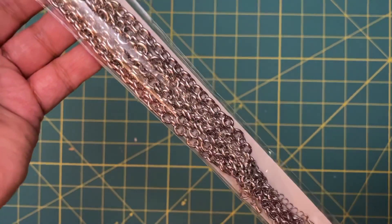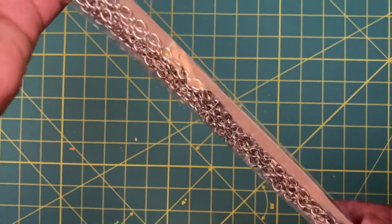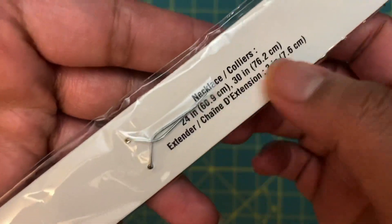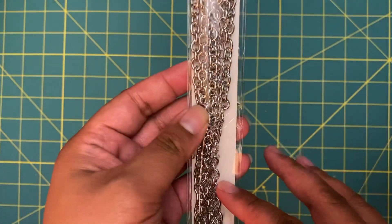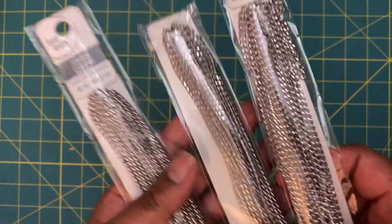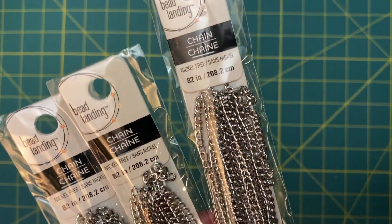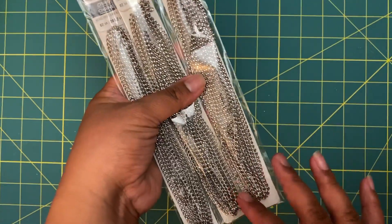I went to a different Michaels than I usually go to — I wanted to check if they had any clearance jewelry. I was able to find more of the necklaces and chains that I saw before. I grabbed one of these sturdy heavy chains — it's actually two necklaces — and it was on clearance for two dollars. I also grabbed three of these 82-inch chains that were scanning at a dollar each.